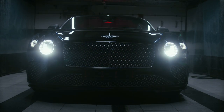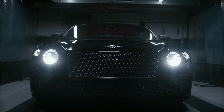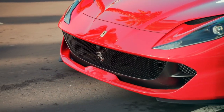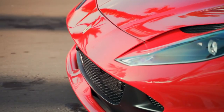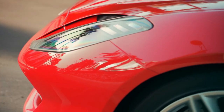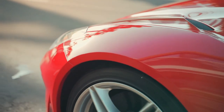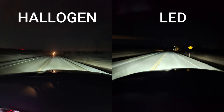The brighter, whiter light produced by LED bulbs helps drivers see further, wider and more clearly than halogen bulbs. The choice between automotive LED bulbs and halogen bulbs is a critical one. The right choice can brighten up your ride, increase visibility and improve your overall driving experience. LED bulbs come in different shapes and sizes and can fit most car models. Here's a comparison of the same road at night with halogen and LED lights — the difference is clear.